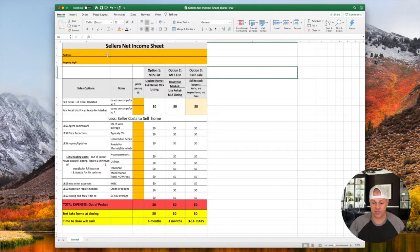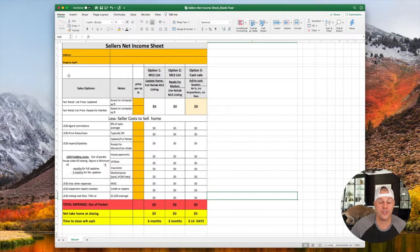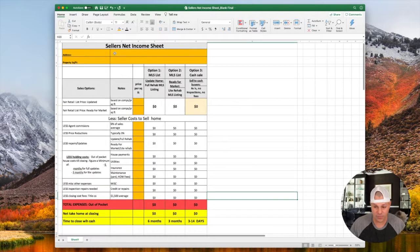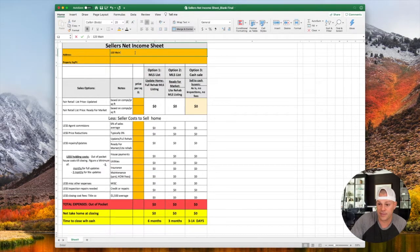Here we are — seller's net sheet. We have filled out these columns with calculations already for you. All you have to do to fill out the seller's net sheet is type in the fields that are orange and it will auto-calculate the rest. So we're going to do an example: 123 Main Street, St. Louis, MO 63144, and our property square footage is going to be 1,500. We dump that number right in there — we have our address and our property square foot.